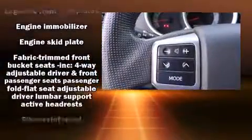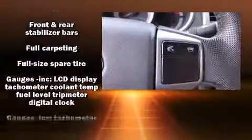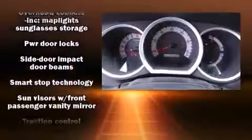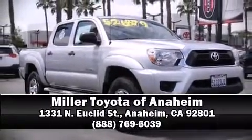Curtain airbags combined with standard stability control create a comprehensive safety network. This vehicle has achieved certified pre-owned status by passing Toyota's comprehensive certification process. Stop by our dealership or give us a call for more information.